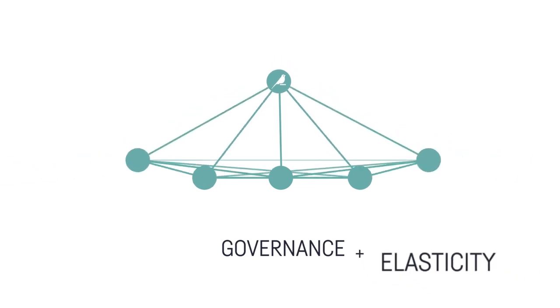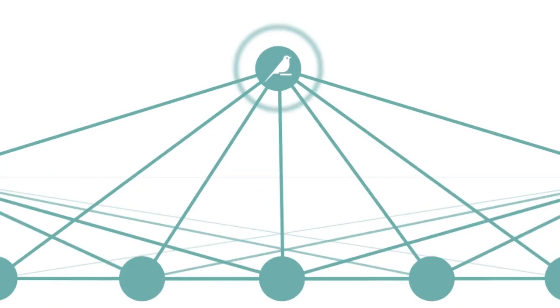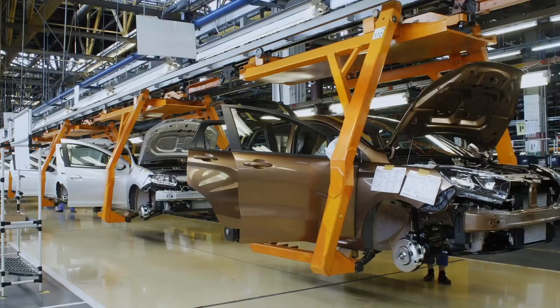Dataiku's centralized, controlled, and elastic environment fuels exponential growth in the amount of data, the number of AI projects, and the number of people contributing to such projects.